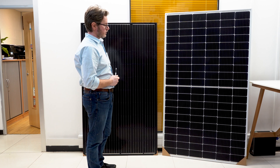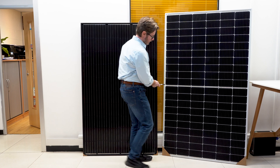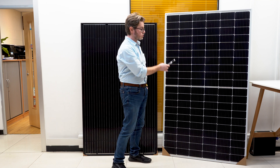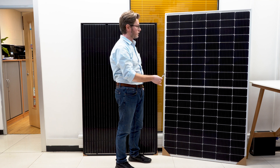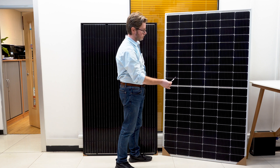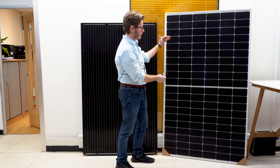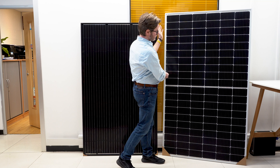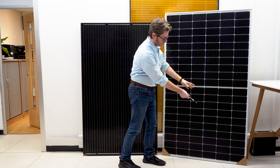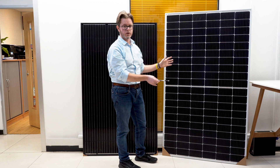One of the key features of the half-cell solar panels is this line here. In this section, we split the solar panel into two smaller panels electrically. So if you have partial shading, you don't lose all the solar cells — because solar cells are connected in series, you have 60 cells connected in series at the top and another 60 cells at the bottom. If the bottom side is under shadow, the top side of the panel works almost unaffected.